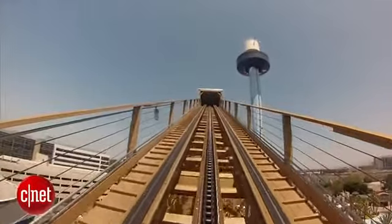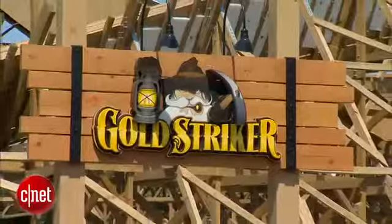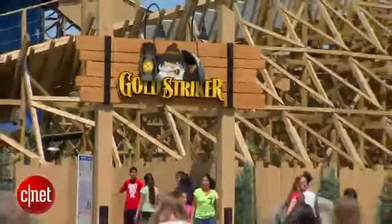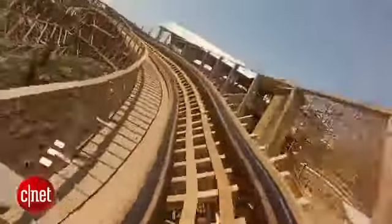Even tried and true wooden roller coasters are getting modern makeovers this year. Great America's Gold Striker was designed with computers, but constructed by hand. It's got a 108 foot drop. You're going to go 55 miles an hour. You can see one of these banks here is an 85 degree bank. These are features that are not common in wooden roller coasters.